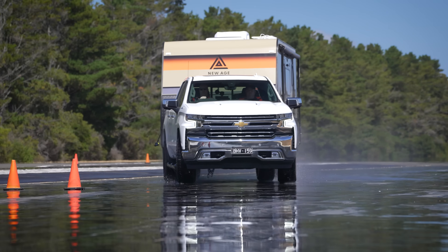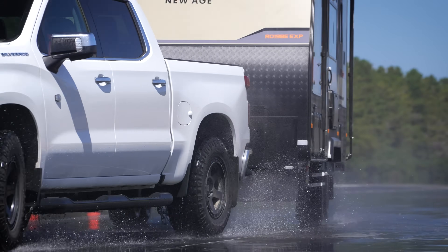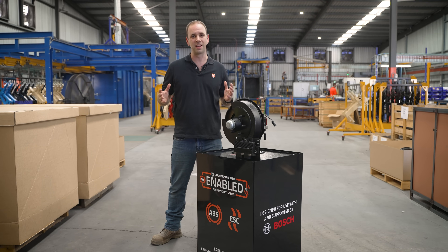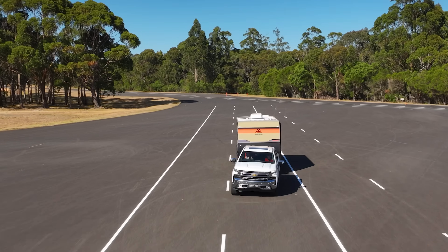The combination of CruiseMaster's market-leading suspensions and Bosch's advanced safety systems means that you can go on your travels with your family around Australia with the knowledge that you've got the most advanced safety technologies on your caravan.